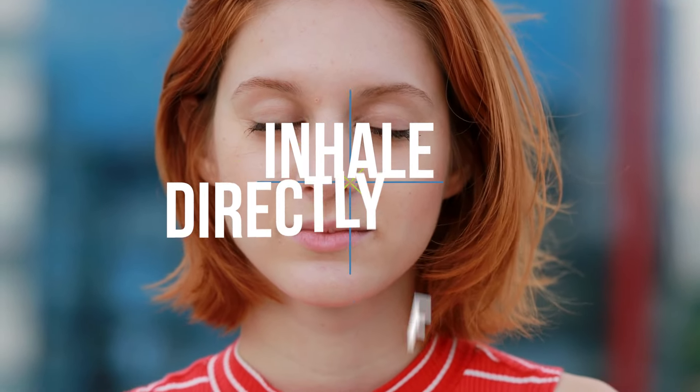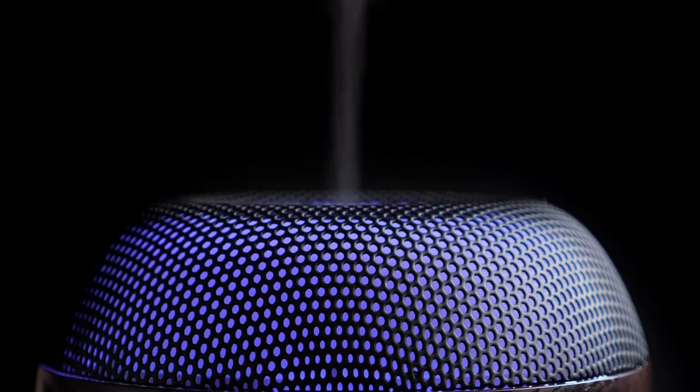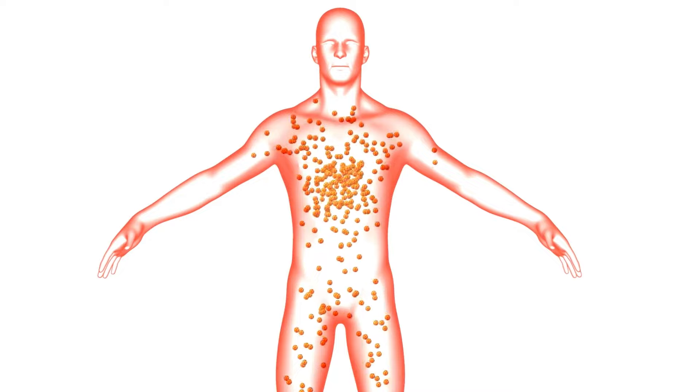Another option is to inhale the oil directly from the bottle, or add a few drops to a diffuser. This can help to stimulate your digestive system and allow the aromatic compounds in the oil to enter your body.